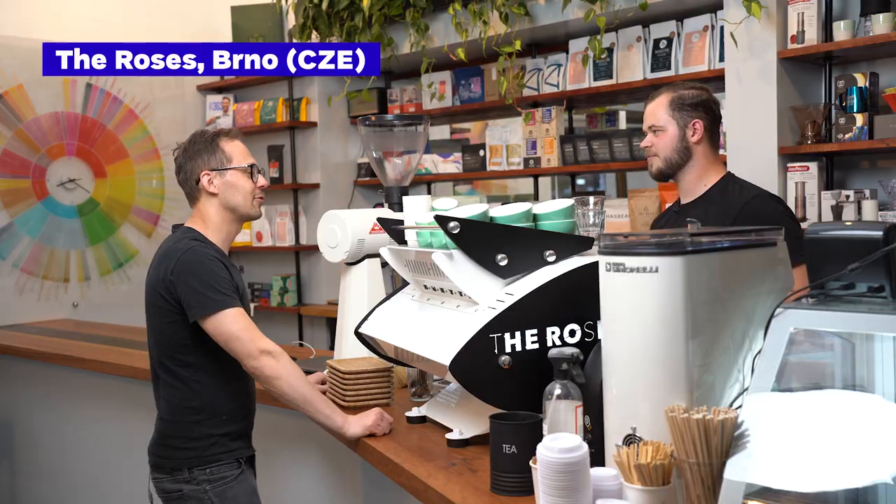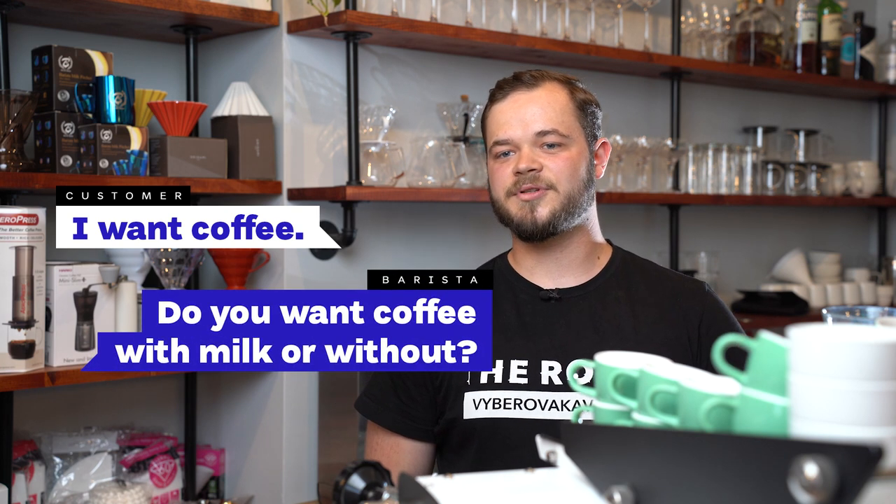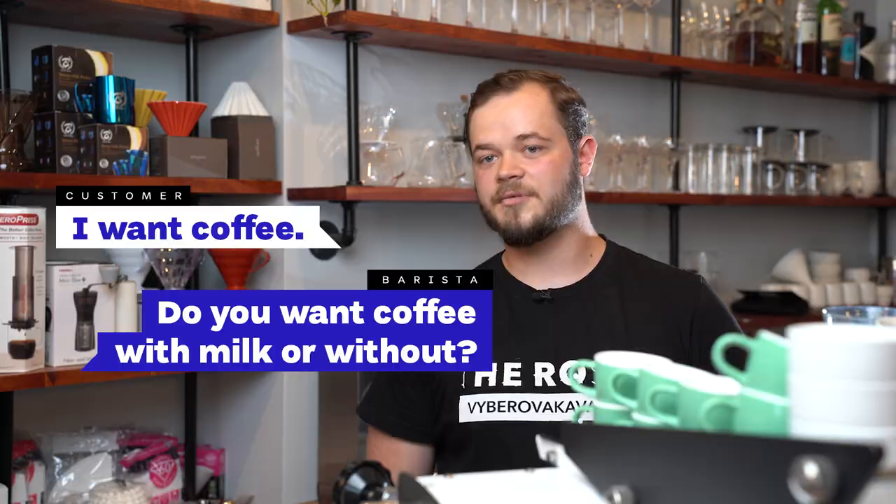Okay, Vojta, so when people come to your coffee shop, what are the key questions that you ask them that helps them to pick the right coffee to drink? When people have any doubts about what coffee they want to order, the key question is whether they want to drink coffee with milk or without.